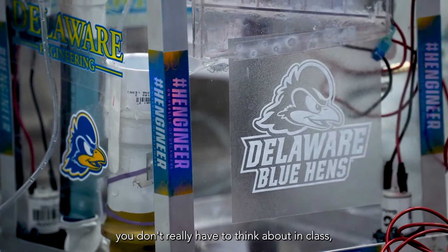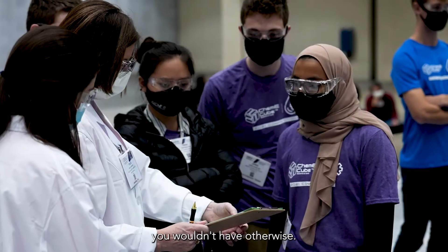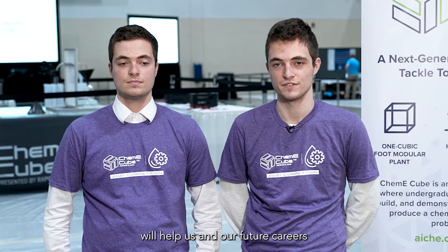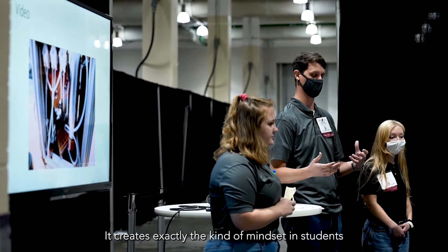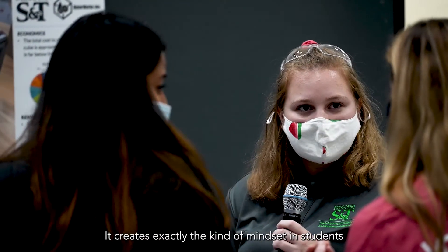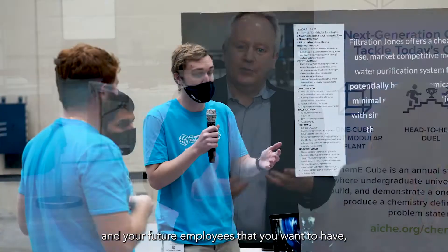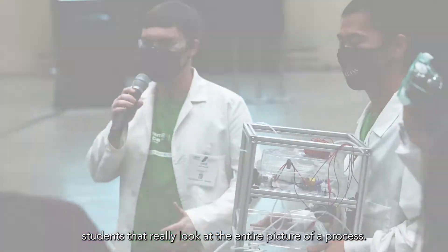There's a lot of problems you don't really have to think about in class, whereas with ChemE Cube you have to really consider things you wouldn't have otherwise. There are still the ideas and practices that we use to help us in our future careers, where we can apply the same principles to the job — creating exactly the kind of mindset in students and future employees that you want, students who really look at the entire picture of a process.